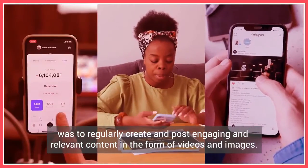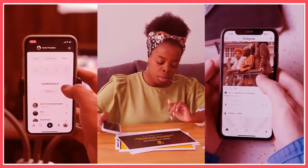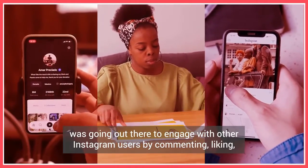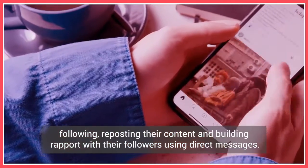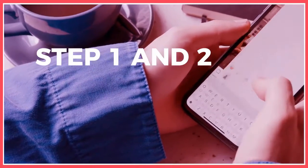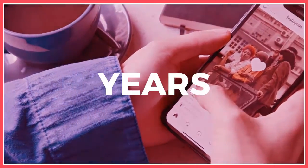Step one was to regularly create and post engaging and relevant content in the form of videos and images. Step two was going out there to engage with other Instagram users by commenting, liking, following, reposting their content, and building rapport with their followers using direct messages. Step three was doing step one and two over and over again every single day, weeks, months, and years.